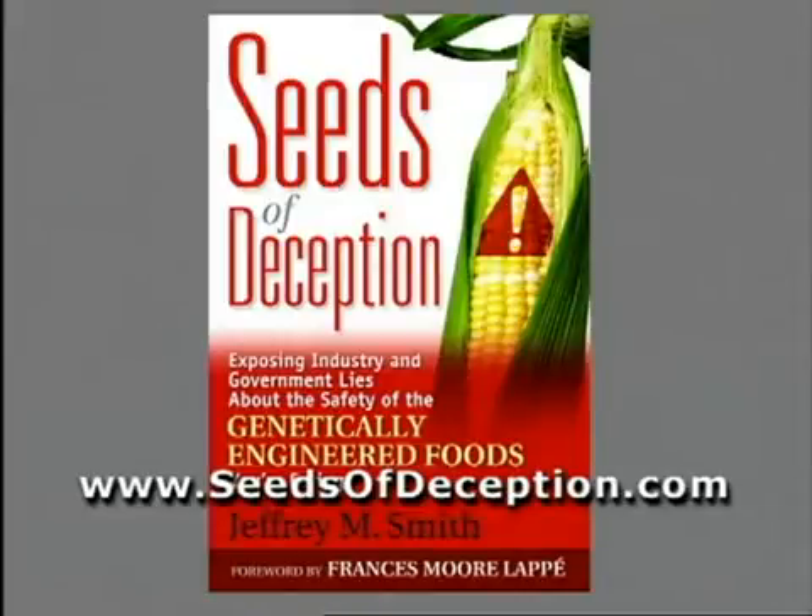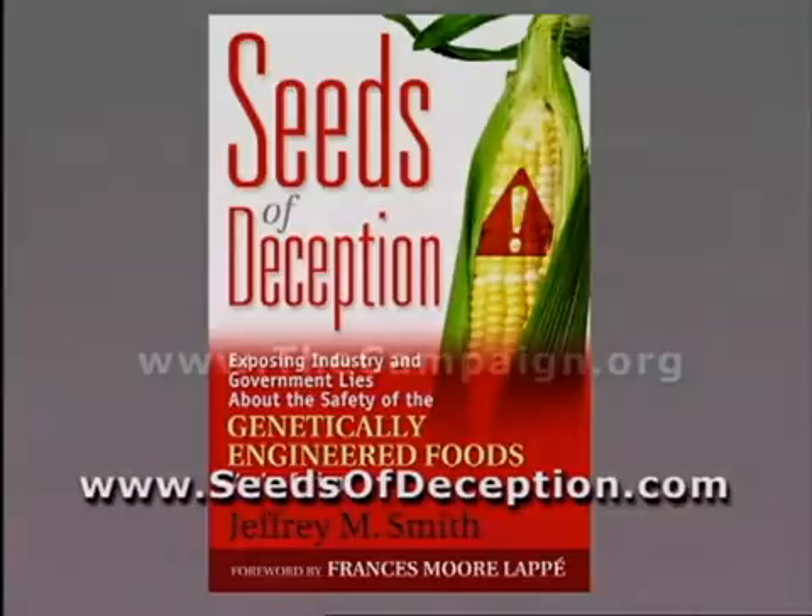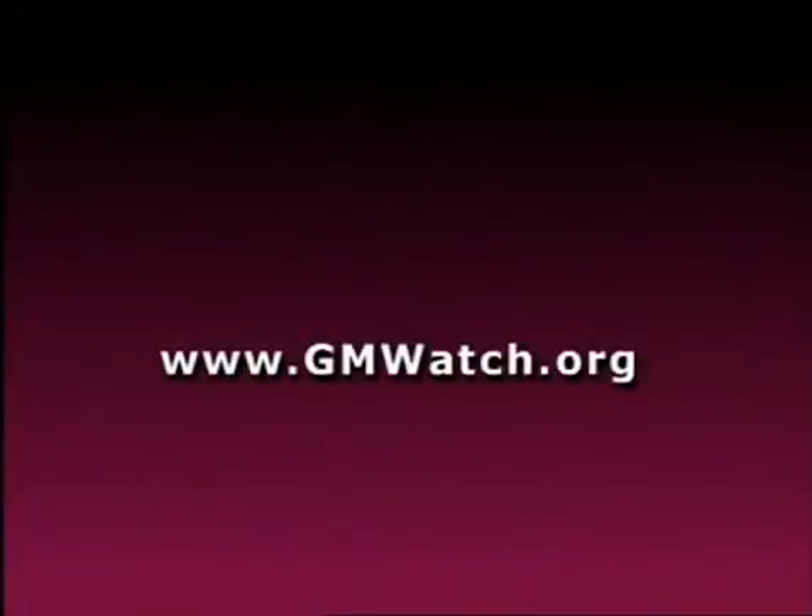Also check the site for a new book coming out which will contain a non-GM shopping list. To stay in touch with legislative issues, go to thecampaign.org and sign up for action alerts. The most comprehensive source of regular news about GMOs from around the world is found at gmwatch.org. You can sign up for free daily, weekly, or monthly emails or browse their extensive archives.